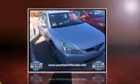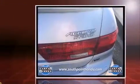Step into the 2005 Honda Accord. This four-door, five-passenger sedan provides exceptional value. It features an automatic transmission, front-wheel drive, and a three-liter six-cylinder engine.